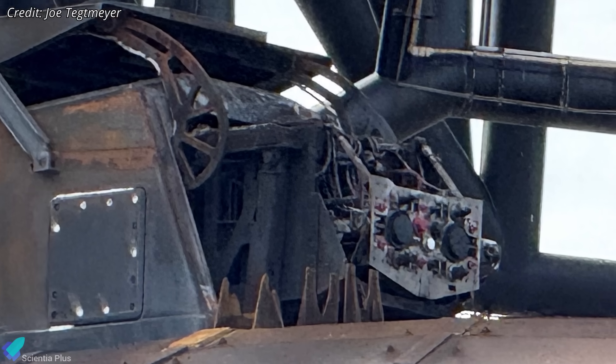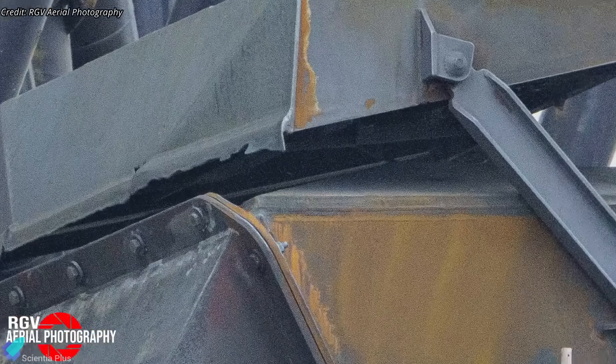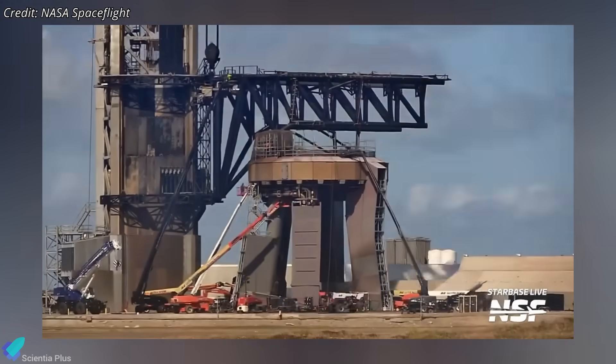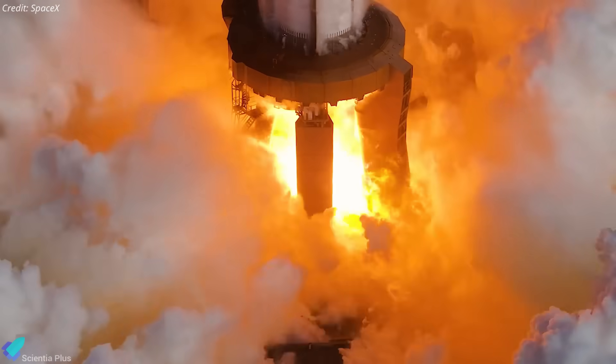The heat partially melted and bent back the steel door, possibly damaging internal plumbing and wiring. Although the full extent remains unclear, the door will likely need replacement, and internal repairs are expected to begin shortly. SpaceX's rapid response team is expected to have the pad ready soon for Flight 10 pre-launch tests, static fires, and ultimately the launch itself.